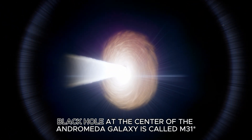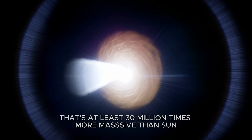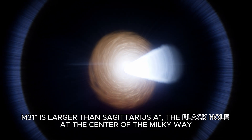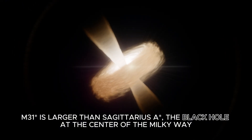The black hole at the center of the Andromeda Galaxy is called M31. That's at least 30 million times more massive than the Sun. M31 is larger than Sagittarius A*, the black hole at the center of the Milky Way.